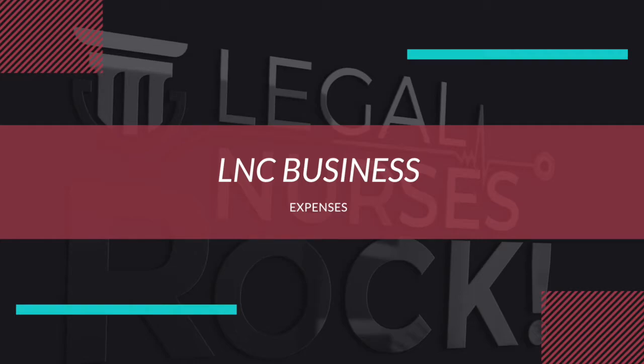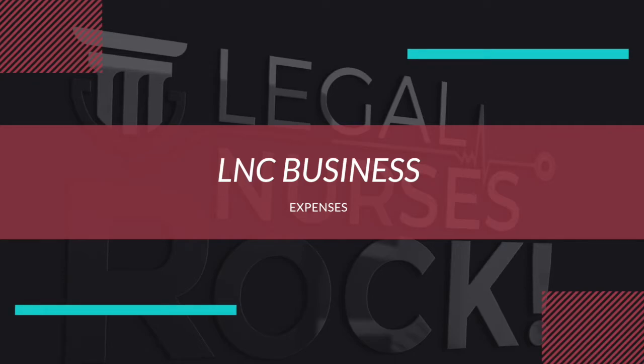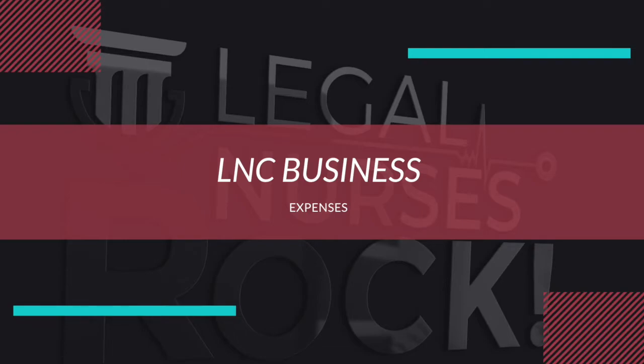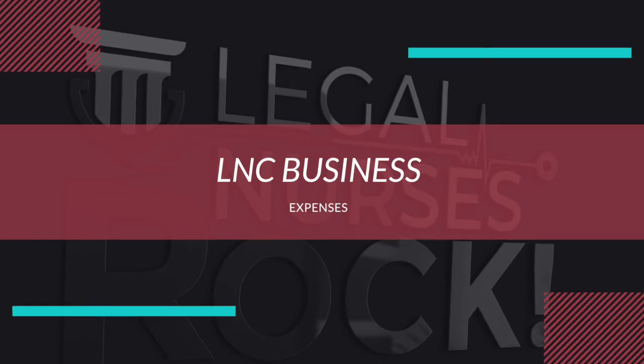I want to go over each expense quickly. The very first expense when starting your business is probably going to be your website. We've really tested out every website company and found a great one we share inside the NNC Members Lounge, but you're welcome to explore what works best for you. I do recommend getting a professional-looking website when working with lawyers — it's the face of your company. You may pay for it 12 months in advance, two years in advance, or month to month.